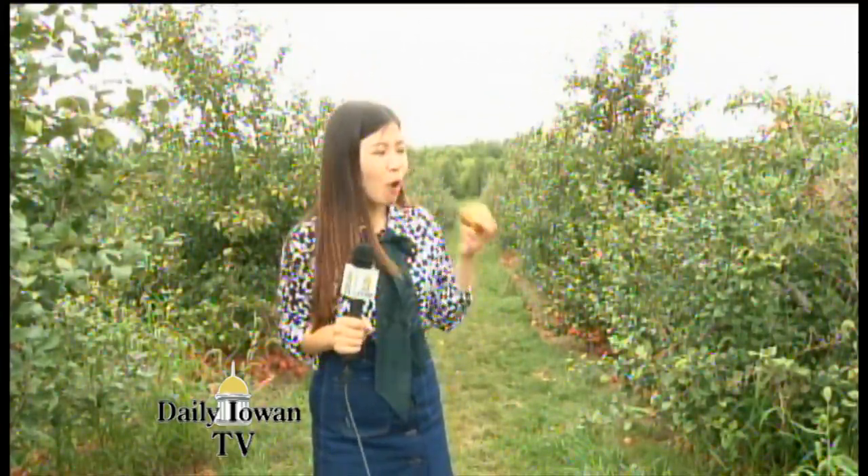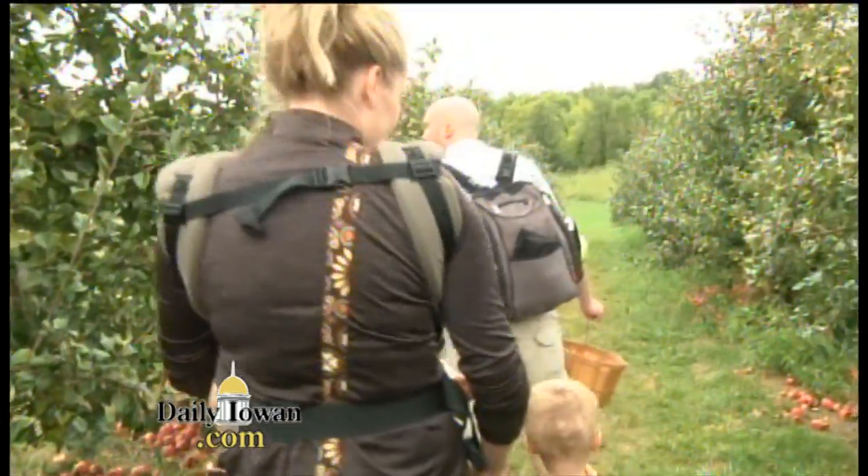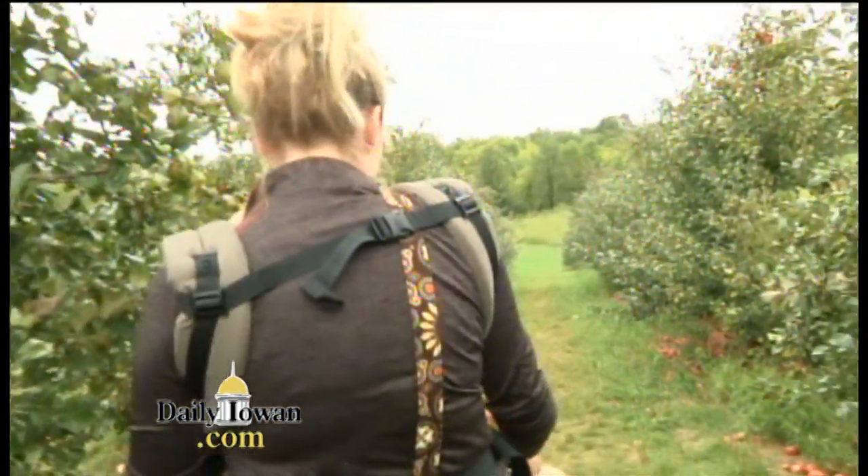The orchard is not just a place for you to pick up your apples. It's also a perfect place for family and friends to hang out and relax. And for many families, visiting the orchard has already become a fall tradition.